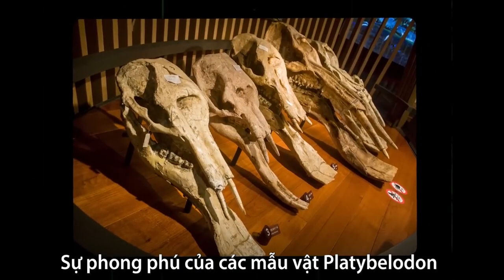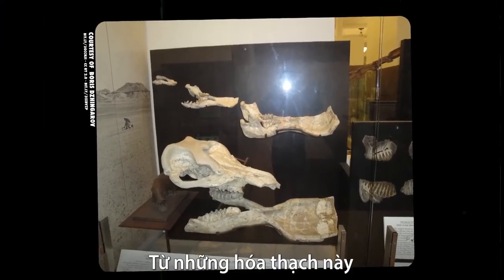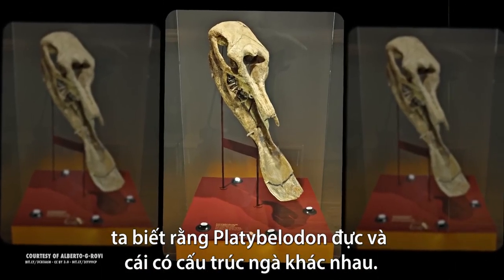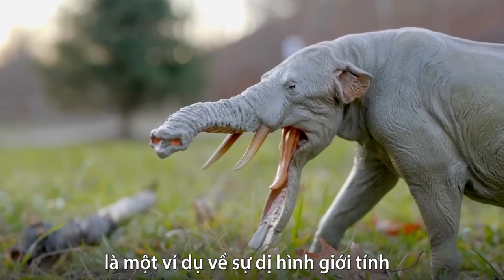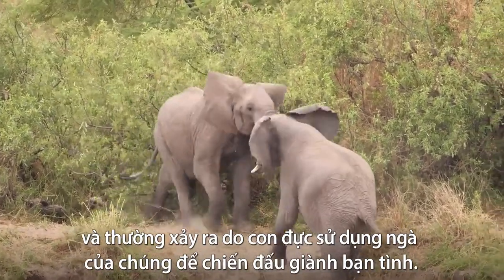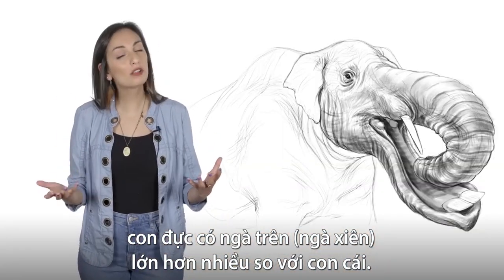The abundance of Platybellodon specimens that have been found have given us clues about more than just their eating habits. From these fossils, we know that Platybellodon males and females had different tusk structures. This tusk difference, which is seen in a variety of species, is an example of sexual dimorphism, and usually occurs because males use their tusks for combat to win a mate. In Platybellodon, males sport large upper tusks, which are smaller in the females.